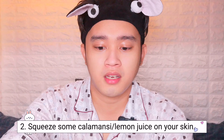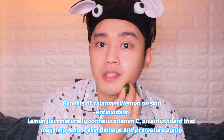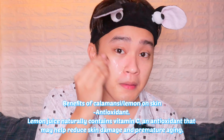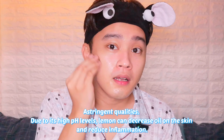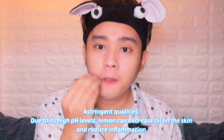Second step: kalamansi or lemon — you can also use lemon, but I don't have lemon so I usually use kalamansi. Gently scrub your skin with the lemon or kalamansi. You can leave it on for about 1 minute. It has many benefits — it's a natural skin bleaching agent and is also rich in Vitamin C.